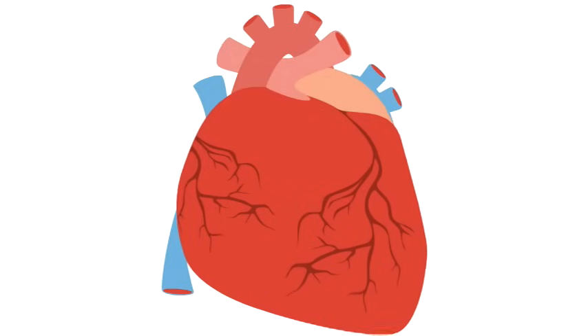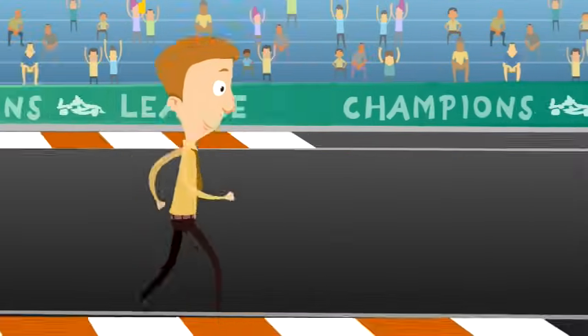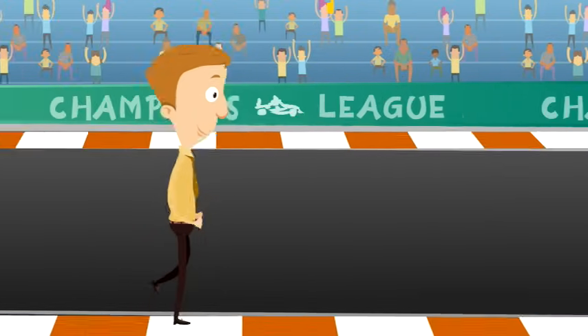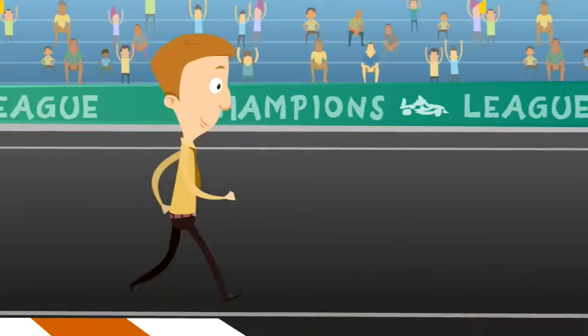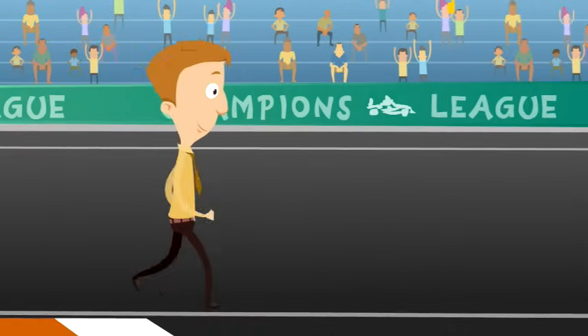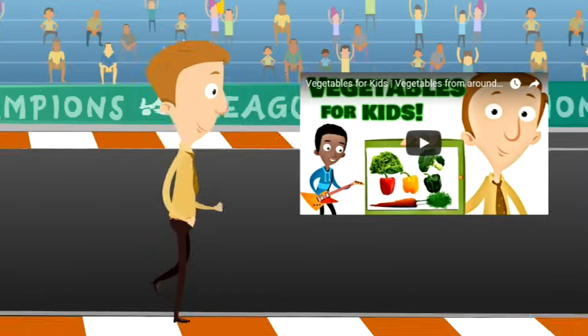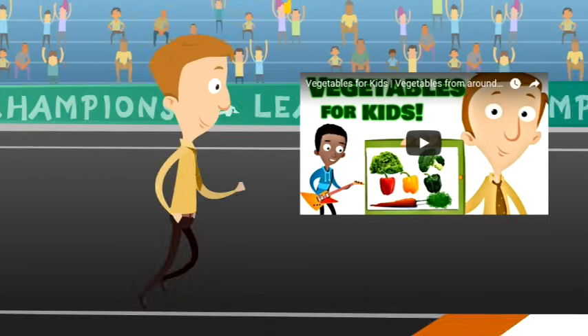The heart — what an amazing organ that pumps blood through your body so you can stay strong and healthy. Exercise helps keep your heart healthy, and so does choosing the right foods to eat. Vegetables are amazing for your heart — your heart loves vegetables.